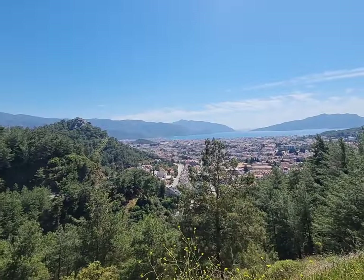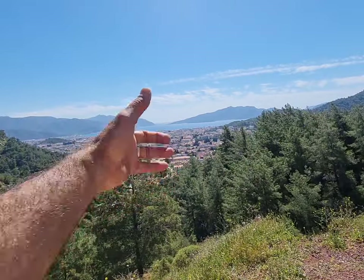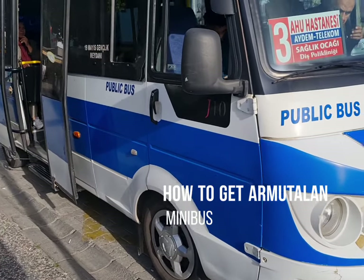My Amutalan — you will love it! Stay with me, be with me, enjoy with me. And if you're not subscribed, guys — where to go, what to do, how to do — stay with me! Look how minibuses go around Amutalan.